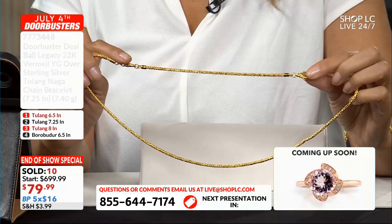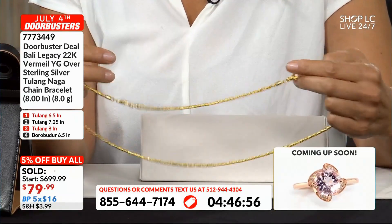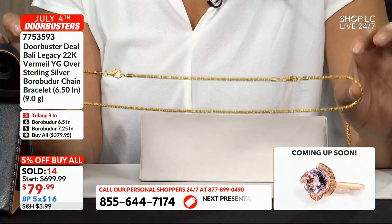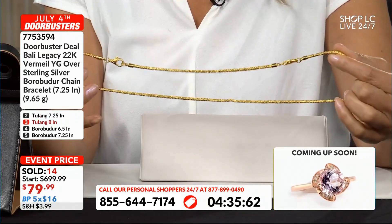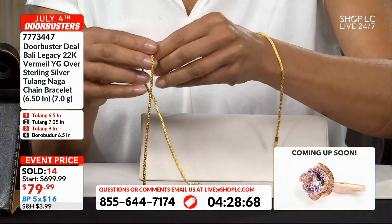I used the bracelet to extend the reach on the necklace — remember those necklaces were 20 inches. This is a seven and a quarter inch sample, so that's just an idea. I want you to get the matching sets so that you have that flexibility in your new collection of 22K Yellow Gold Vermeer with Bali Legacy.